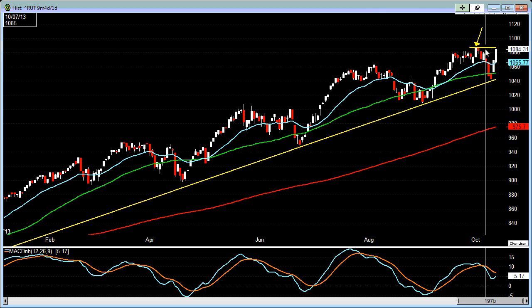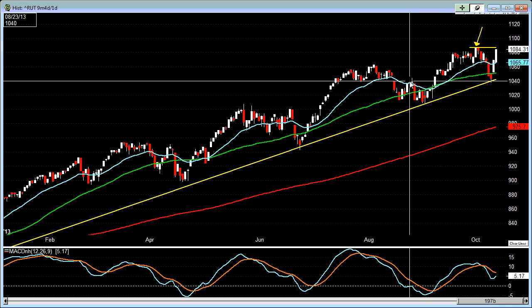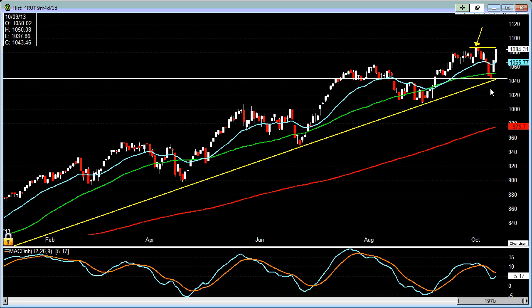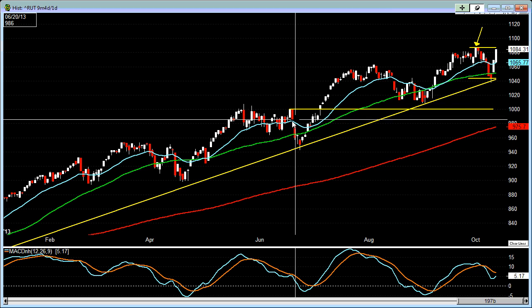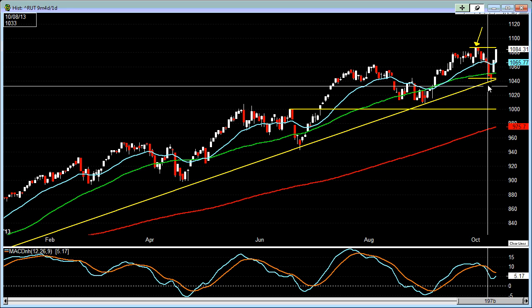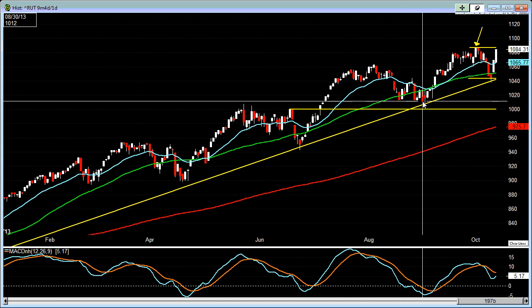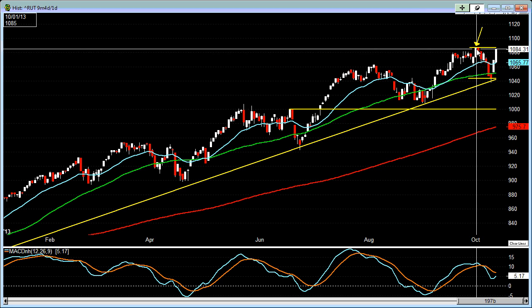But again, if we can't get above this level or there's some kind of resistance and it starts pulling back, we essentially have to keep an eye on this possible level here as potential support, which is somewhere around the 1,043 to 1,044 area. The ultimate support is probably down near the 1,000 level, but it would take some massive selling to get down there. It almost got down to that 1,000 level at one particular point, but right now it seems like it's going to take out this all-time high.